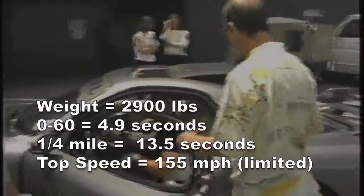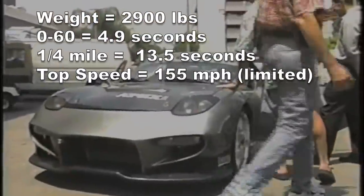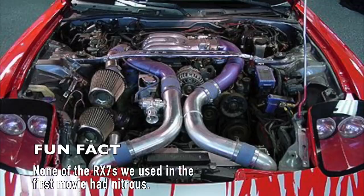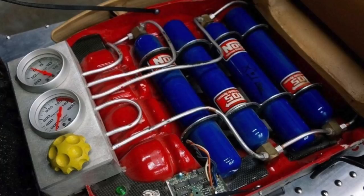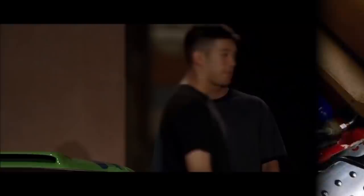Back in the day, getting rotaries to make big power meant a lot of work, a lot of tuning, and frequent changing of Apex seals. Dom's RX-7 made about 300 horsepower to the wheels, according to the real owner — that sounds about right given the mods. In stock form, the RX-7 weighed about 2,800 pounds, with a 0-60 time of about 4.9 seconds and the quarter-mile in about 13.5 seconds. Top speed is electronically limited to 155 mph, but assuming he removed the limiter, maybe Dom's RX-7 could do a little over 160. The Hero 1 car never had nitrous, but assuming a 75 horsepower nitrous system as shown in the movie, this car could have dropped into the high 12s — assuming he could get traction.